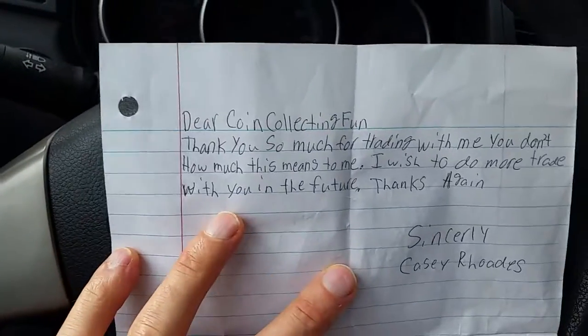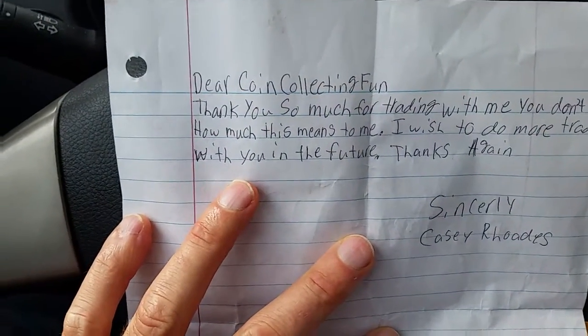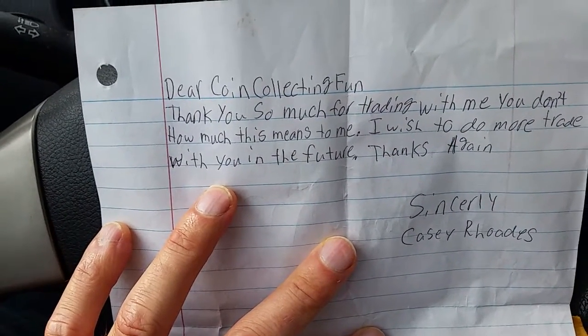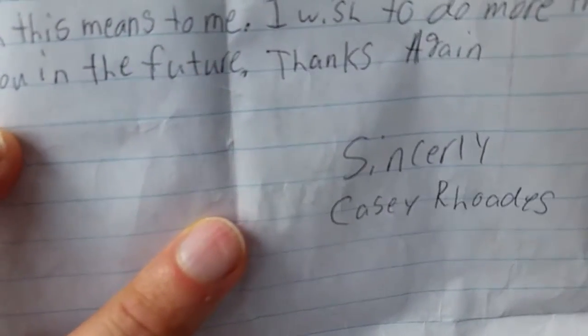Let's see what's inside. 'Dear Coin Collecting Fun, thank you so much for trading with me. You don't know how much this means to me. I wish to do more trades with you in the future. Thanks again. Sincerely, Casey Rhodes.'